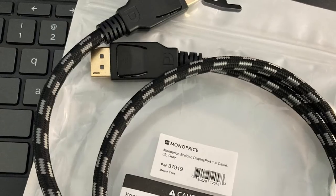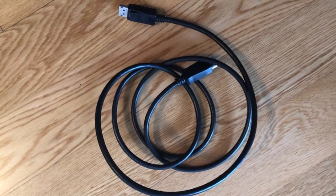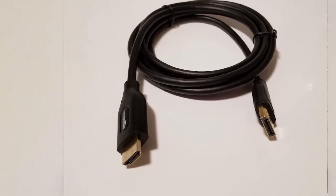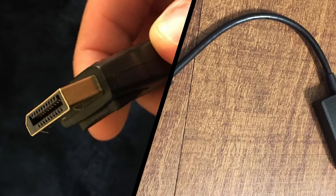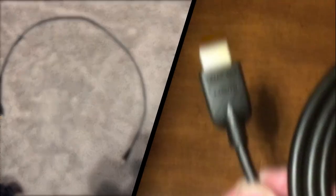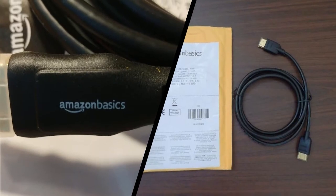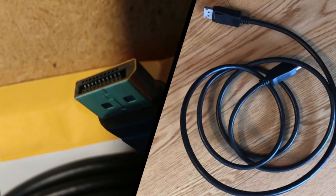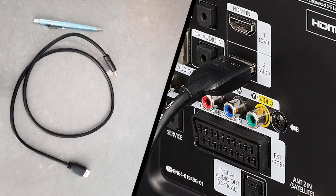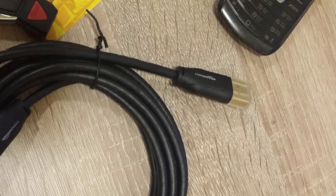DisplayPort 1.2 introduced HBR2, doubling the maximum data bit rate to 17.28 Gbps, and is compatible with standard HBR DisplayPort. HBR3 with DisplayPort 1.3/1.4 increased things again to 25.92 Gbps and added the requirement of DP8K DisplayPort Certified cables. With DisplayPort 2.0, there are three new transmission modes — UHBR 10 (Ultra High Bit Rate), UHBR 13.5, and UHBR 20. The number refers to the bandwidth per lane, and DisplayPort uses four lanes, so UHBR 10 offers up to 40 Gbps. UHBR 13.5 can do 54 Gbps and UHBR 20 peaks at 80 Gbps. All three use 128/132b encoding, meaning effective data bit rates of 38.69, 52.22, and 77.37 Gbps respectively.